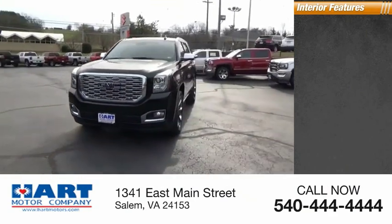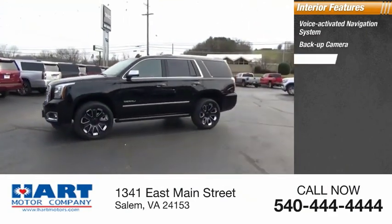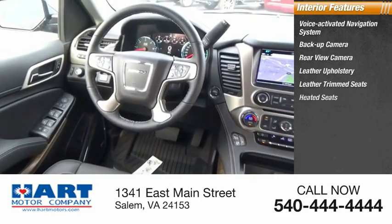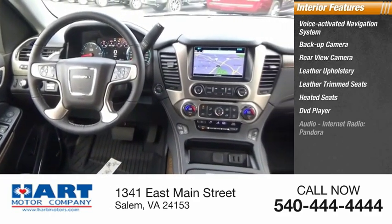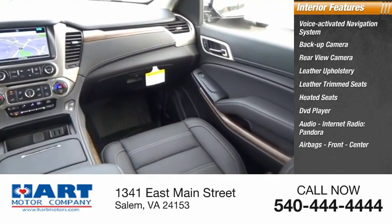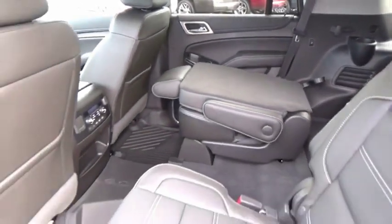Inside you'll find a voice-activated navigation system, back-up camera, rear-view camera, leather upholstery, leather trim seats, heated seats, DVD player, audio, internet radio, Pandora, airbags — front, center — and a heated steering wheel.